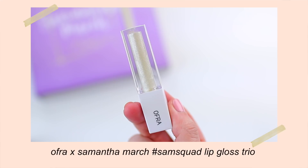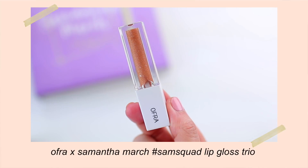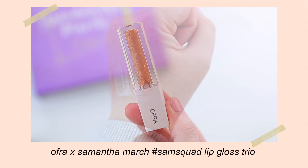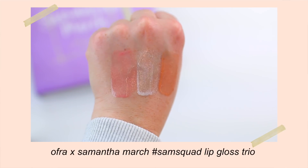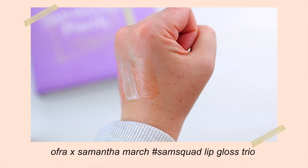And then this is the hashtag Sam Squad lip gloss trio, which comes with three lip glosses. You get Millie, which is part of her original Ofra collab. And then you also get Peony, which is a shimmering rose, and then Queen, which is a shimmering peachy copper nude. I really like this lip gloss formula — it's very smooth, very glossy. The shimmer is so gorgeous. You can wear them alone or on top of lipsticks. I'm wearing the shade Peony today, and I've had Millie in my collection which I love. I'm also excited to wear Queen — I think it will be so pretty for spring and summer.